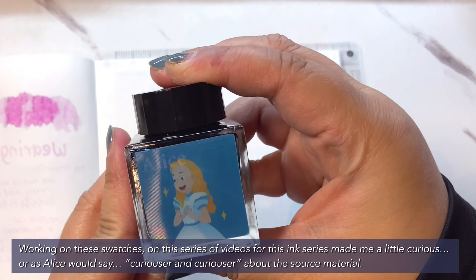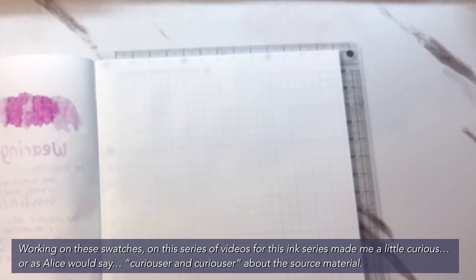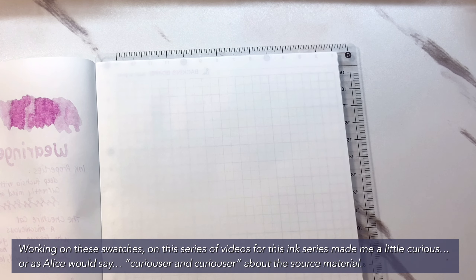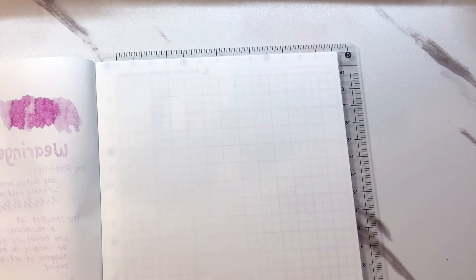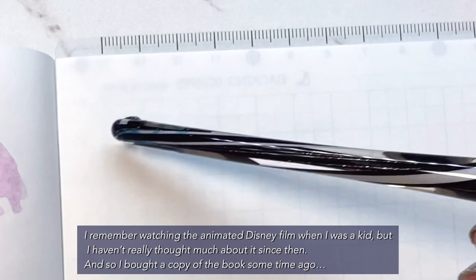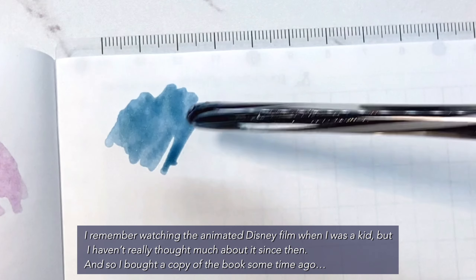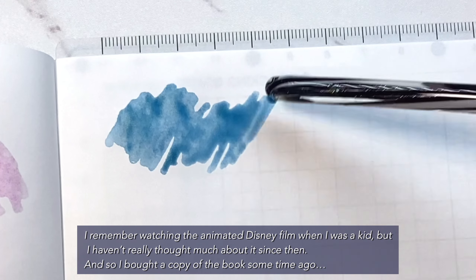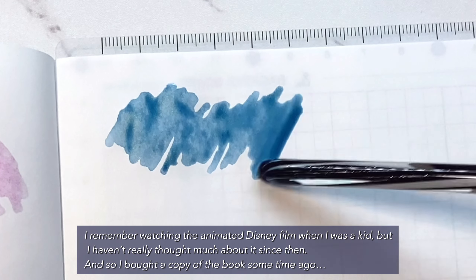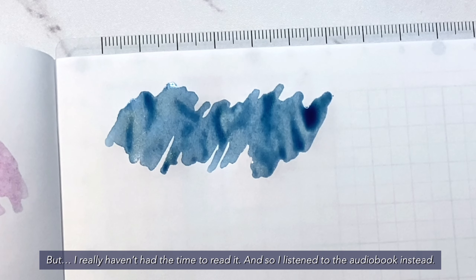Working on these swatches, on this series of videos for this ink series, made me a little curious — or as Alice would say, curiouser and curiouser — about the source material. I remember watching the animated Disney film when I was a kid, but I haven't really thought much about it since then. And so I bought a copy of the book some time ago, but I really haven't had the time to read it. So I listened to the audiobook instead.